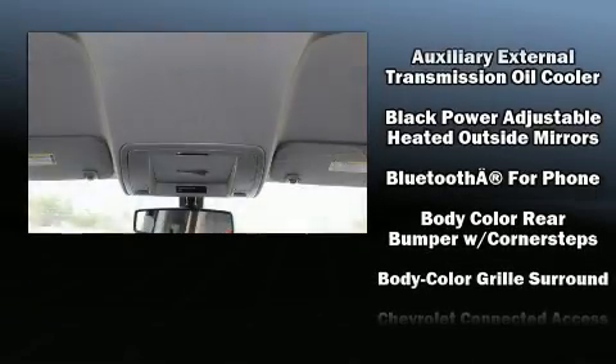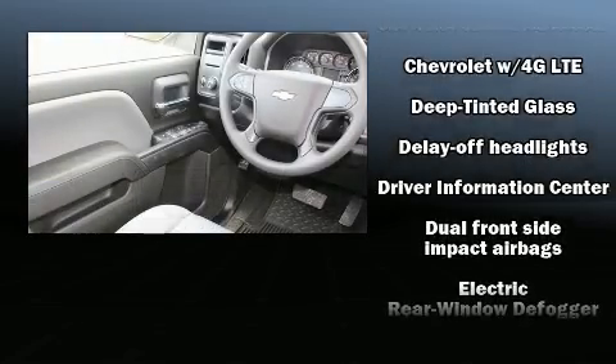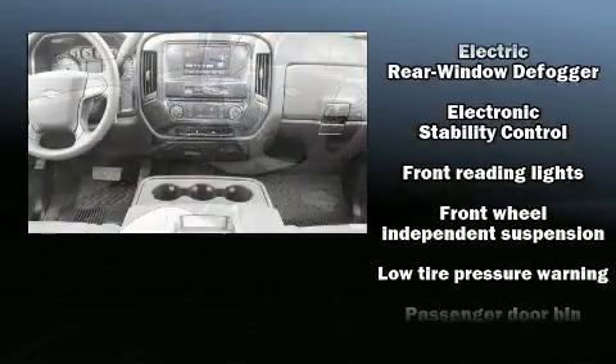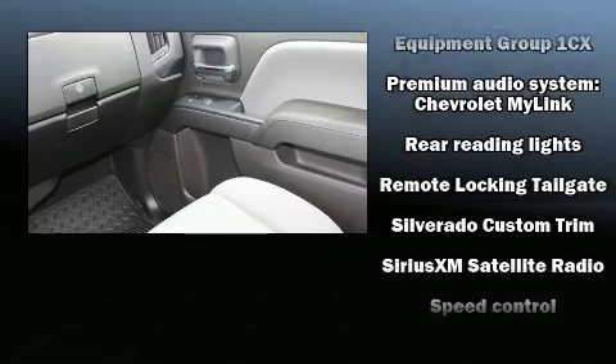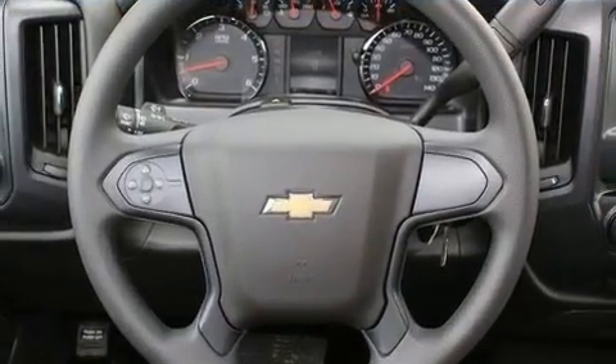Chevrolet ensures the safety and security of its passengers with equipment such as dual front impact airbags with occupant sensing airbag, front and side impact airbags, traction control, ignition disabling, and four-wheel disc brakes with ABS. Brake Assist technology provides extra pressure when applying the brakes.